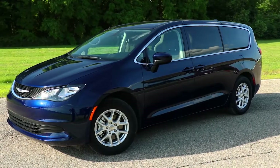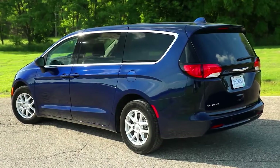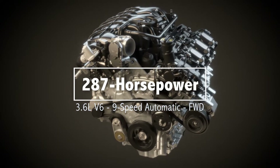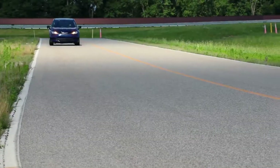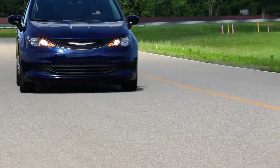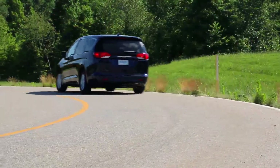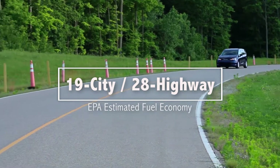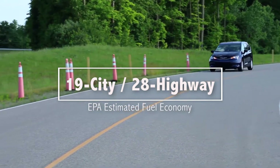The Voyager, however, shares the same modern styling of the Chrysler Pacifica along with its 287-horsepower 3.6-liter Pentastar V6, and features fuel-saving engine start-stop technology and a nine-speed automatic transmission. Its EPA-estimated fuel economy rating of 19-city, 28-highway is similar to the Pacifica, but better than the outgoing Grand Caravan.